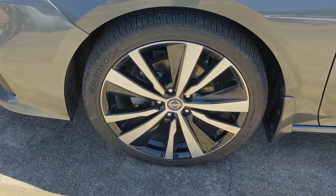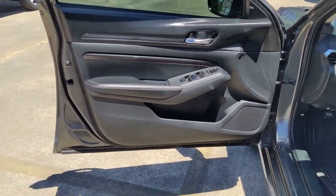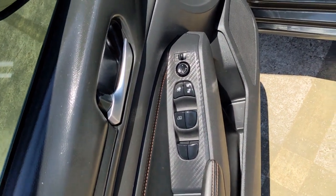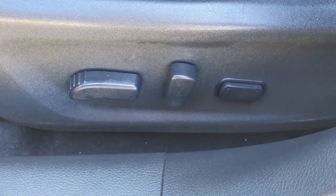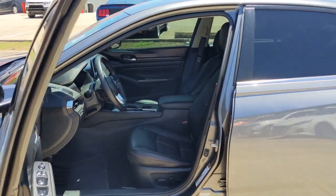These are just some of the great options this vehicle comes with: sunroof/moonroof, keyless entry, satellite radio, remote engine start, keyless start, backup camera, aluminum wheels, power driver's seat, steering wheel audio controls, and blind spot monitor.